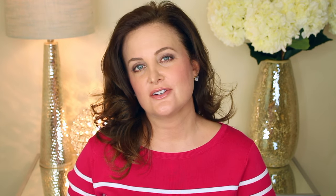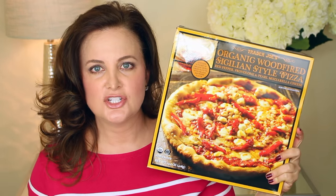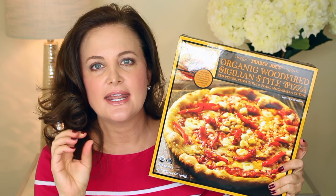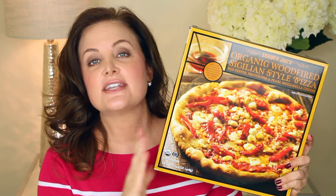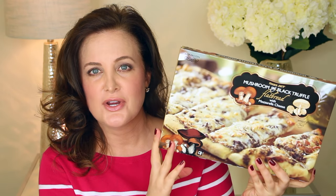One of my favorite things from Trader Joe's is their frozen pizza. If you like frozen pizza but want it a little bit fancier, go to Trader Joe's — the prices are really good and they have a really nice variety. This one is one of my favorites: the Trader Joe's organic wood-fired Sicilian style pizza with red pepper, provolone, and pearl mozzarella cheese. It also comes with a little packet of olive oil with seasonings that gives it a little bite — you sprinkle that on when it's almost finished baking, and it is absolutely delicious.